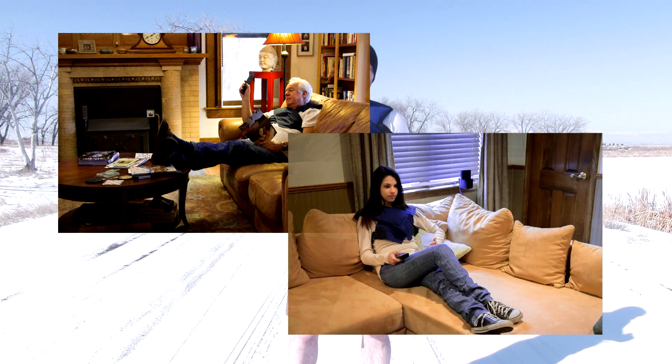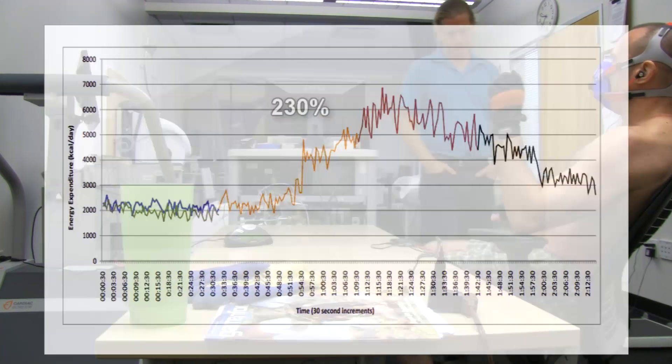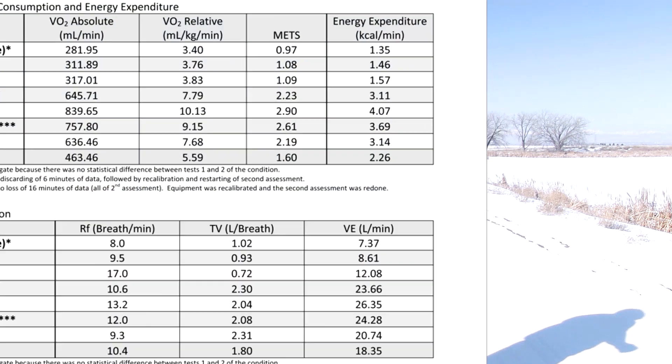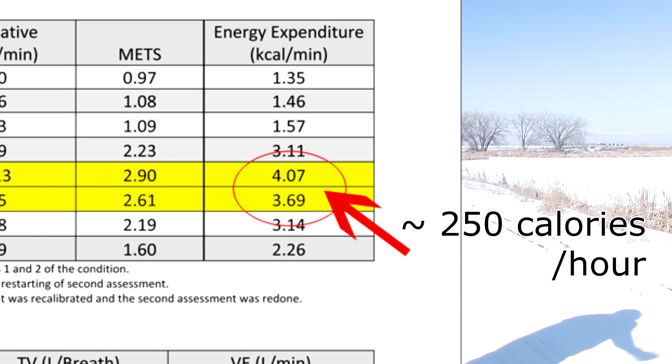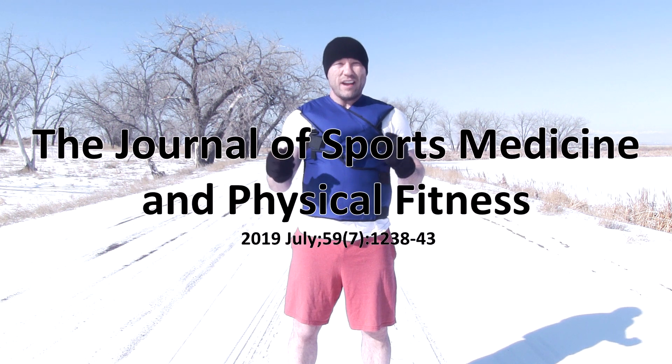It works completely independent of diet and exercise, and works while you lounge around the house. The Cool Fat Burner has been tested by indirect calorimetry and shown to boost calorie burning by 300% — over 250 calories an hour just from wearing the vest. We then expanded that experiment into a university group study, got great results, and were published in the peer-reviewed Journal of Sports Medicine and Physical Fitness.